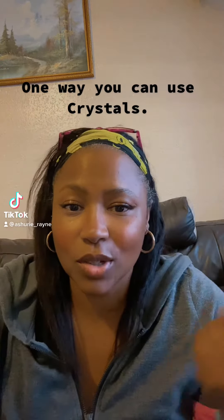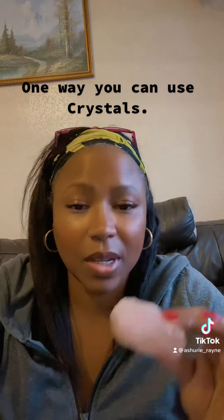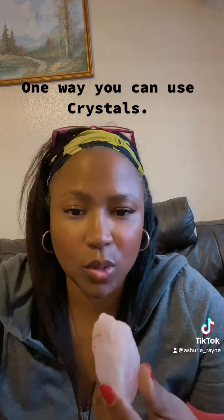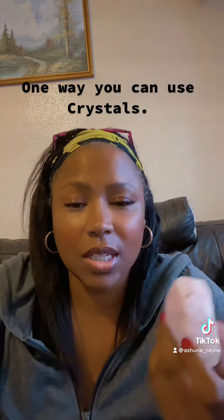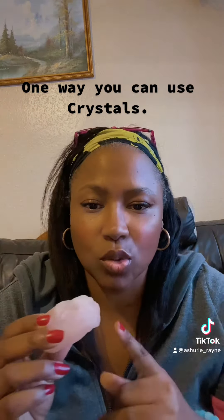This is one of the ways you can use crystals. You're going to get yourself a crystal — it could be any crystal that you want. Rose quartz or clear quartz works well with most people. This here is a rose quartz.